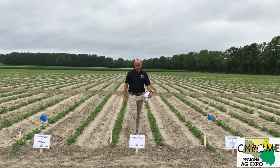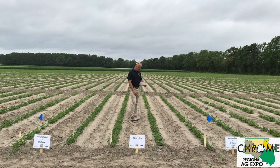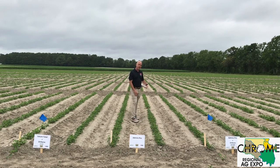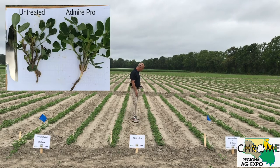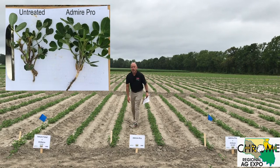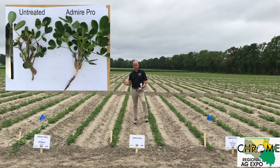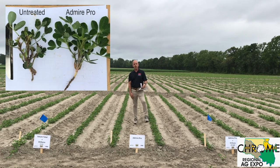Here we are in the Admire Pro plots. These plots look really, really good. Last week they had a rating of around 4, and I maintained a 4 again this week — I'm just not seeing a big change. But you can start to see a little flush of new growth, which is a really good sign that something is happening and the plants are able to overcome the thrips damage.